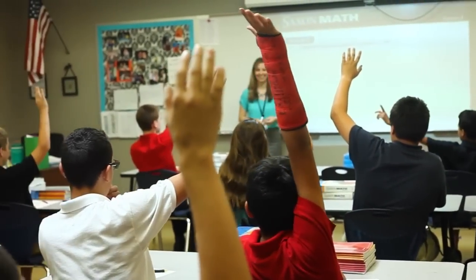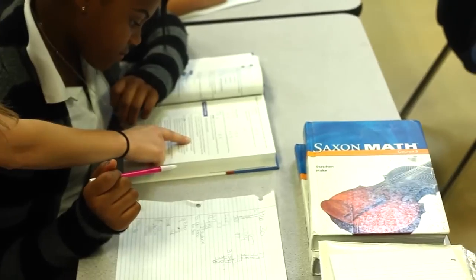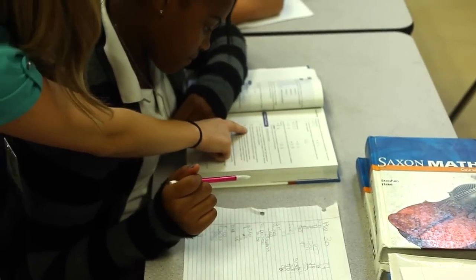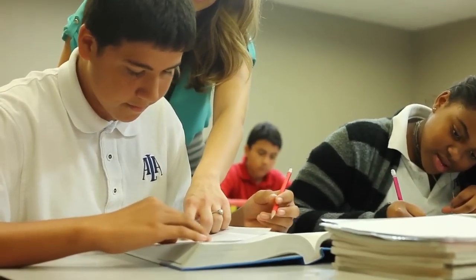Saxon Math is built to introduce concepts at the beginning of the year and by the end of the year the kids are proficient. So they don't just learn it once and then forget it — they learn it and we work with it every single week and month. All throughout the year they add a little bit more and get in depth with these concepts, so by the end of the year they're at a mastery level. I believe Saxon Math is a wonderful curriculum that truly does set our kids up for success in math.